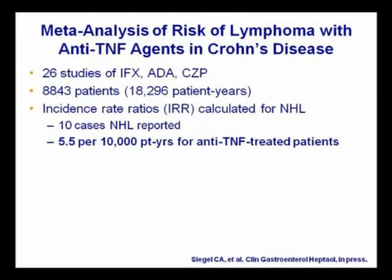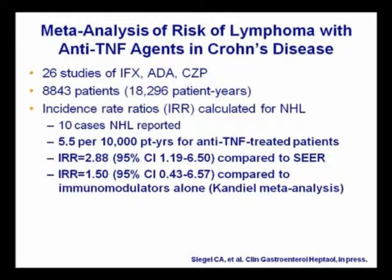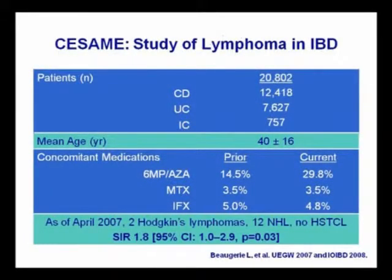Not very high in absolute terms, but compared to SEER data, this is an incidence rate ratio of 2.88 with significant confidence intervals. This is related to the Kandil meta-analysis. The IRR compared to immune modulator alone is 1.5. This may not be a fair comparison, because current data would suggest that 6MP itself and azathioprine may be a fairly strong risk factor for lymphoma.